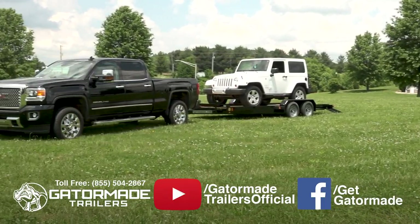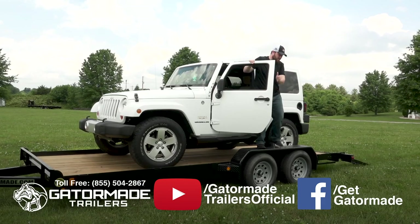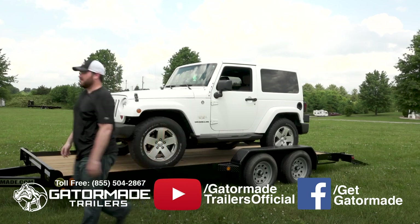Gator Made offers factory direct pricing coupled with sophisticated engineering to create the industry's best value trailers worthy of your investment. Take pride in ownership with your new Big Muscle Gator Made trailer.